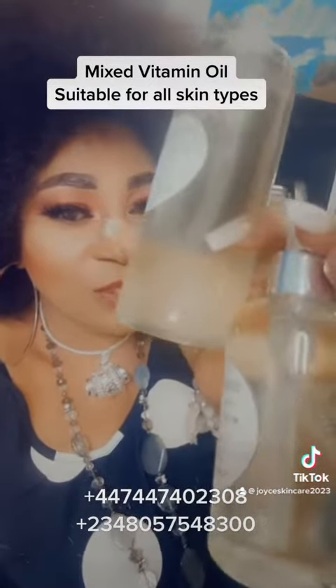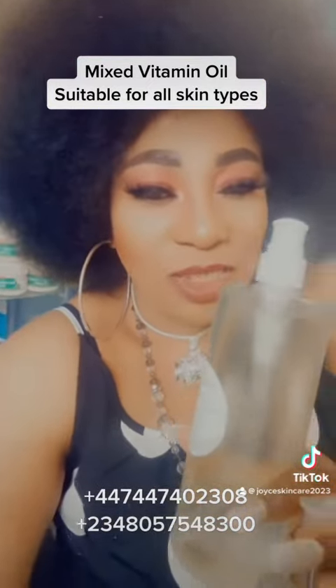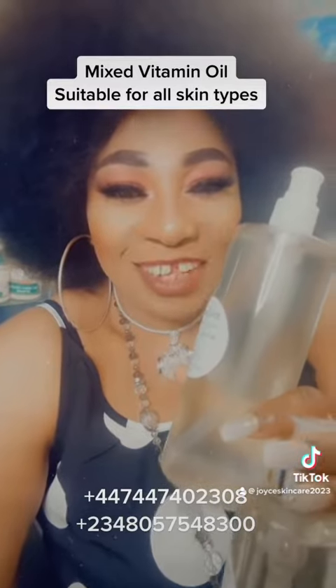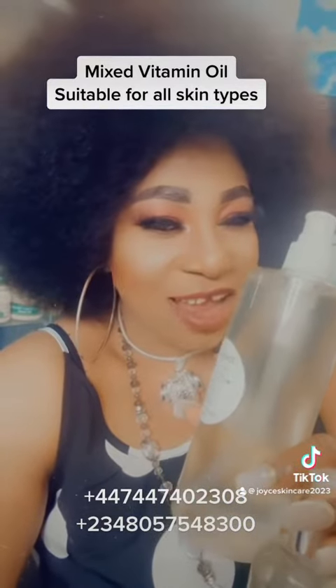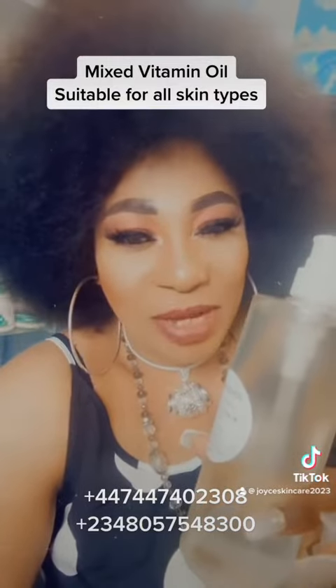Grab this oil, use it all over your body, and you'll see your skin will be glowing, looking beautiful — and you'll be looking like sweet 16! Oh my god, what are you waiting for?